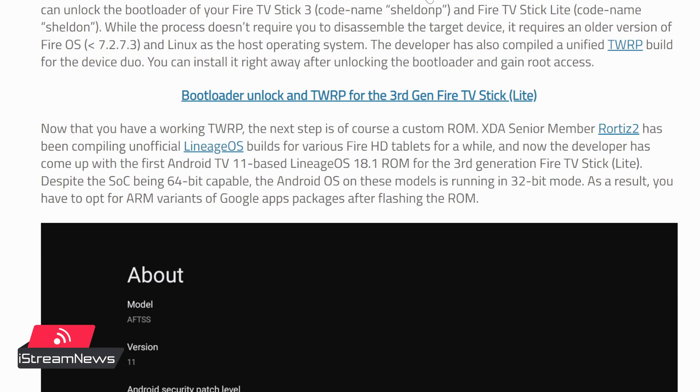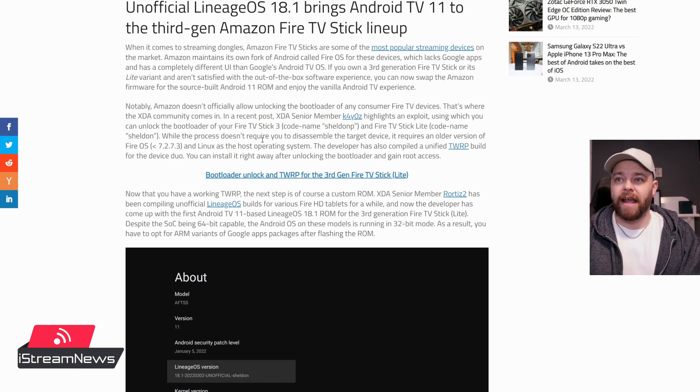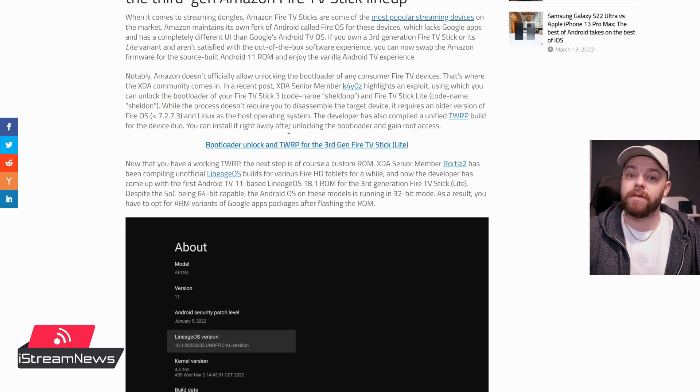Amazon doesn't officially allow unlocking of the bootloader of any consumer Fire TV devices — that's where XDA comes in. XDA is a great resource for Android ROMs, firmwares, tweaks, even for Android boxes. Anything with Android on it will have its own forum on XDA. I'll leave the link for this post in the description. If you want to have a look around XDA Developers, it is a great resource — in fact, I used to develop ROMs for old HTC phones on there. It's a great resource for news and tutorials for customizing Android.